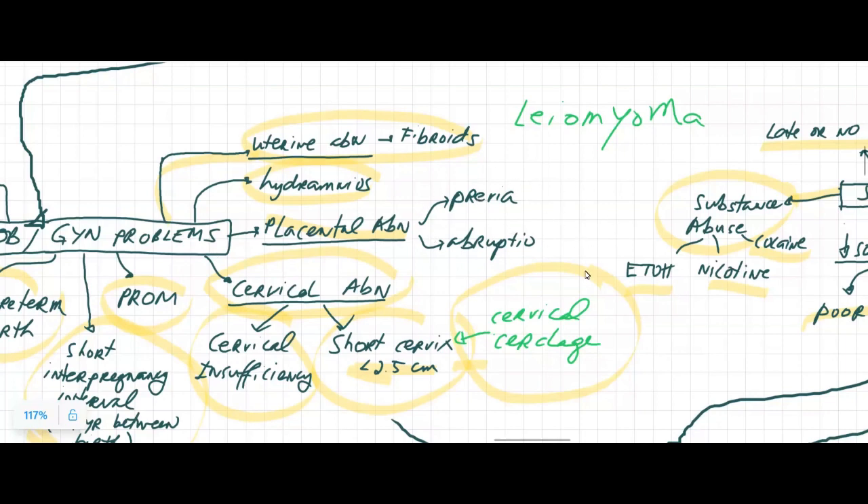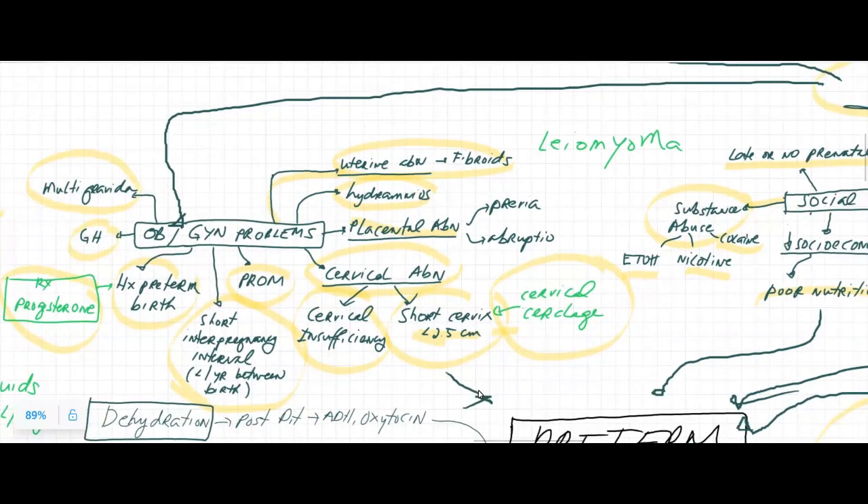Placental abnormalities such as placenta previa or abruption can cause preterm labor. Cervical abnormalities such as cervical insufficiency — wherein the cervix is weak — or a short cervix that is less than 2.5 centimeters means it will be faster for the cervix to efface since it's already short to begin with, and that could cause preterm labor.